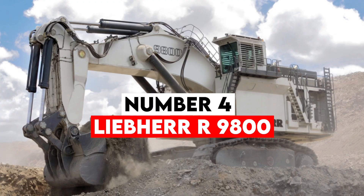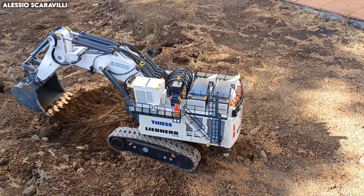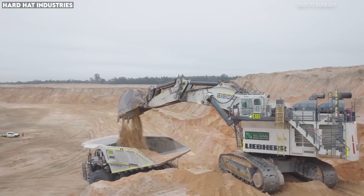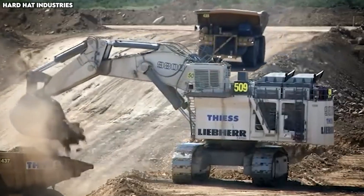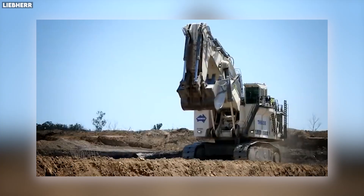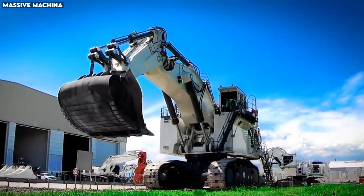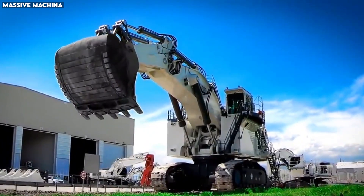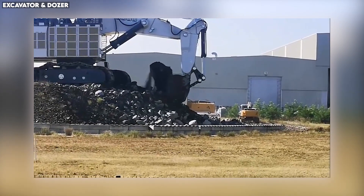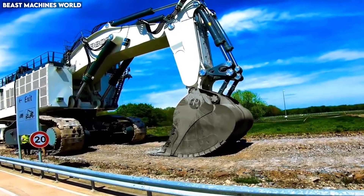Number 4: Liebherr R9800. Hydraulic excavators are among the most versatile machines in mining, and none push the limits of hydraulic power like the Liebherr R9800. Weighing over 800 tons and standing taller than a three-story building, this monster is the most powerful hydraulic excavator on earth. The R9800 is driven by two massive diesel engines generating a combined output of nearly 4,000 horsepower — powerful enough to lift commercial airplanes off the ground. The machine's bucket options include sizes up to 47 cubic meters, giving it the capacity to scoop over 80 tons of material in one bite. What makes the R9800 so impressive is the smoothness of its operation. Despite moving materials heavier than a locomotive, its hydraulic system delivers exceptional precision.